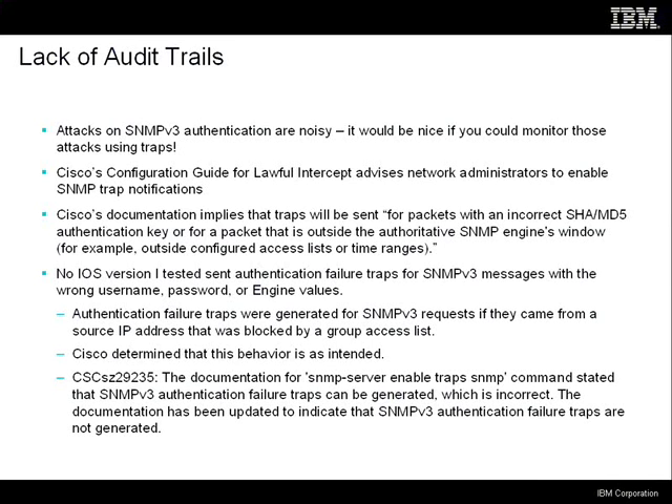So I sent this to Cisco, thinking it was an implementation bug. They decided that the implementation was right and the documentation was wrong, and they apparently changed the documentation so that it no longer says that traps are generated when SNMP v3 authentication failures occur.